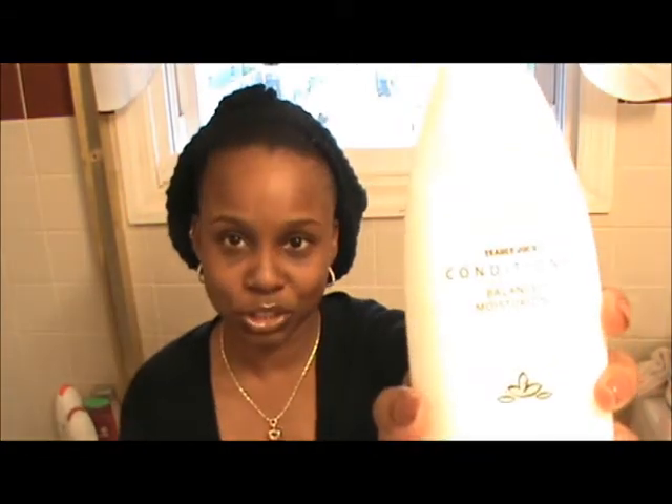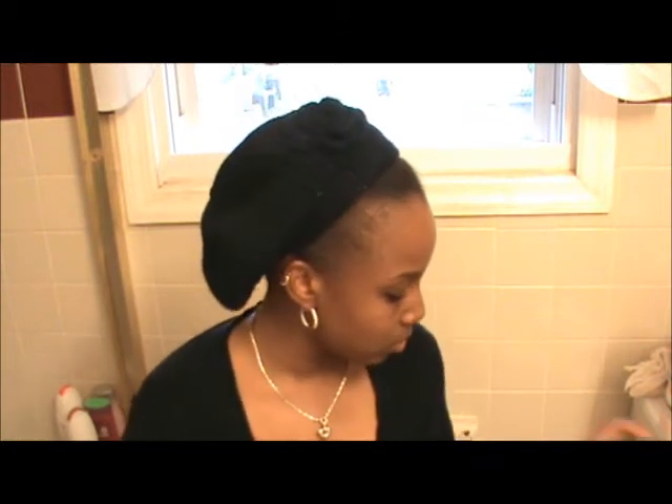I'll be co-washing my hair with the Trader Joe's conditioner. Sorry for the glare. But I love this conditioner and I don't think I will change it for anything as of right now. I've been using it for a good while. I use it as a deep conditioner.